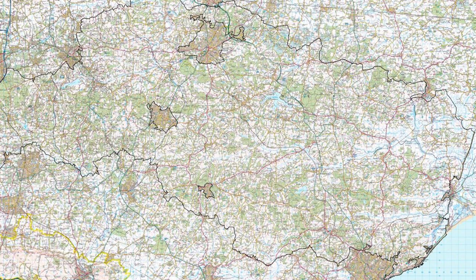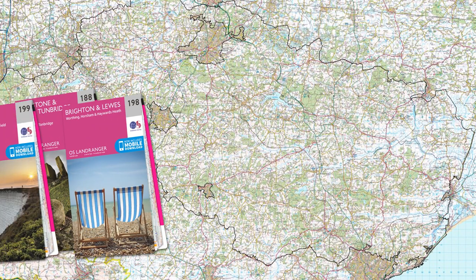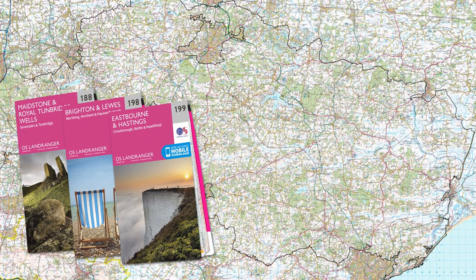This protected hilly landscape, designated as the High Weald Area of Outstanding Natural Beauty, took a very long time to take shape, and stretches from Horsham in the west to Rye near the English Channel. These Ordnance Survey maps cover the area.